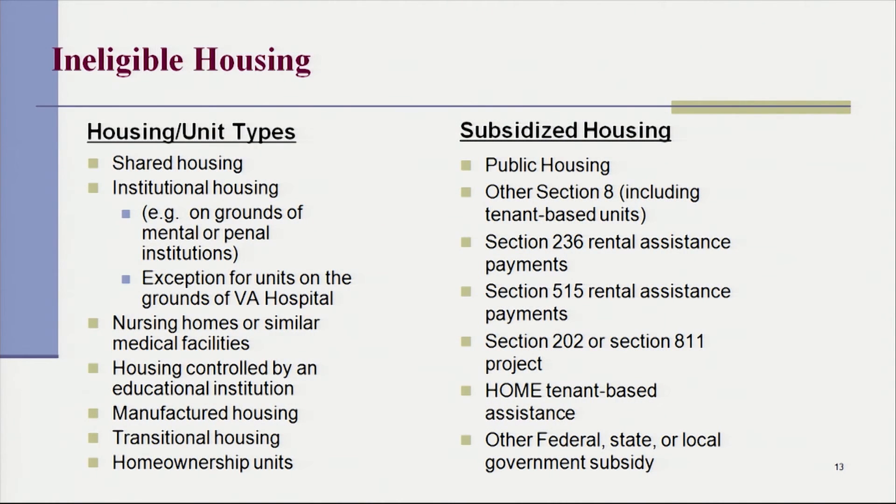I'm Tiffany Johnson, and I'm here to introduce the types of housing that are eligible and ineligible for the Project-Based Voucher Program. The ineligible types of housing include shared housing, institutional housing, nursing homes or similar medical facilities, housing controlled by an educational institution, manufactured housing, transitional housing, and homeownership units.